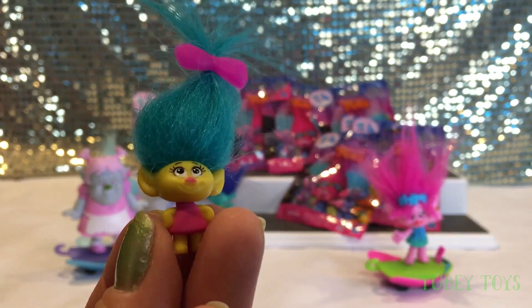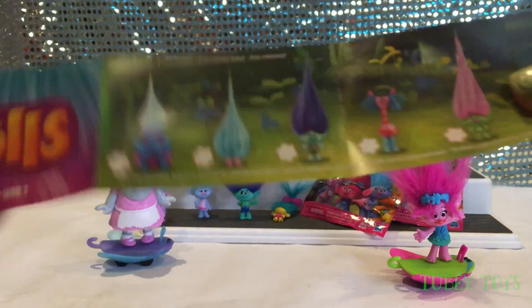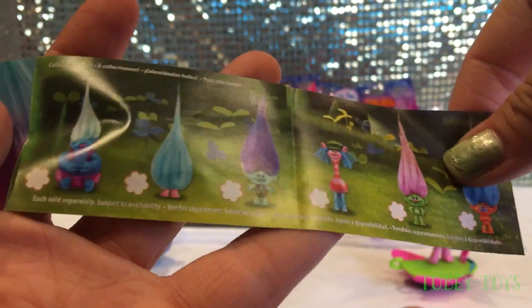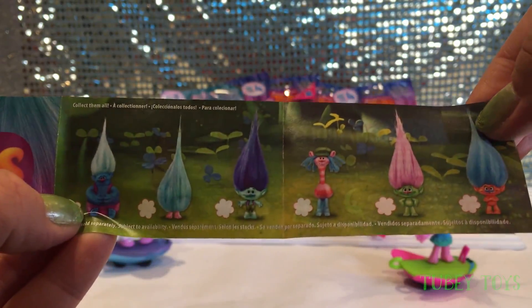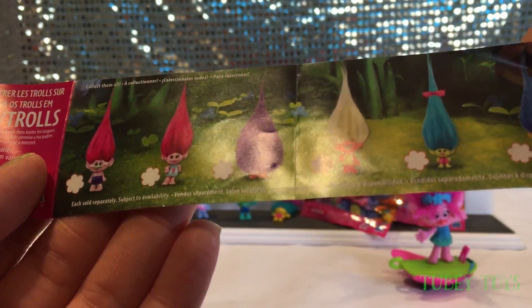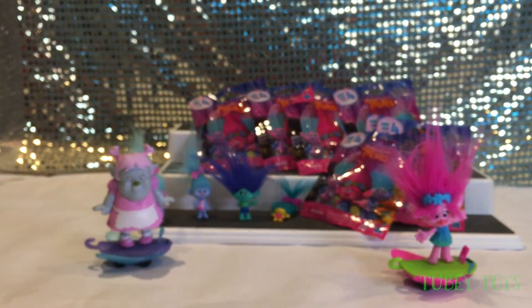But we have one more to open. Series 3 checklist. This included Branch, Cooper, Biggie, Poppy, Smidge — the regular cast of characters. Let's open up another Series 3.